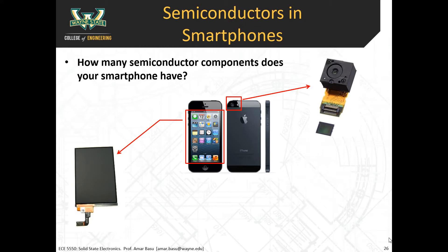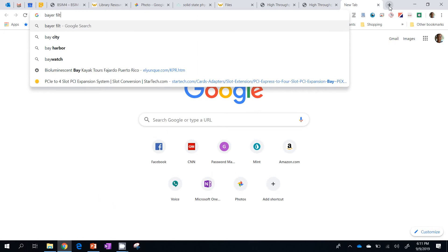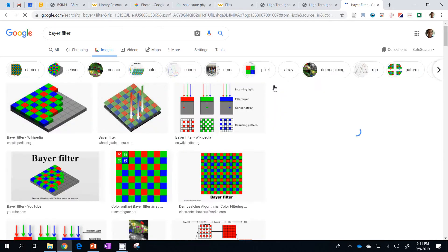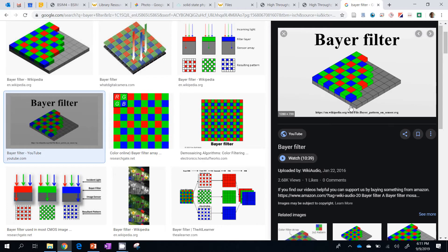I did a Google search on a Bayer filter to show you what it looks like. This pattern of little colored filters is placed on top of the CMOS sensor and only allows certain colors to pass through. You'll notice there's green, red, and blue — but you see a lot more green than red and blue. They use a mathematical algorithm to figure out what the color is at every single pixel, so at every pixel you get an R, G, and B value.